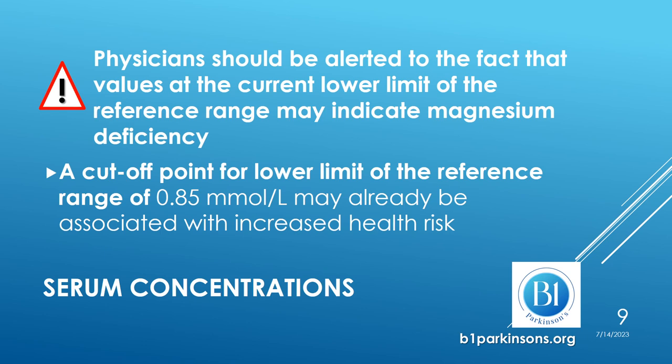A cutoff point for the lower limit of the reference range of 0.85 millimoles per liter may already be associated with increased health risk. Different technical groups in countries are in fact considering reviewing the cutoff points set as normal value ranges for magnesium.